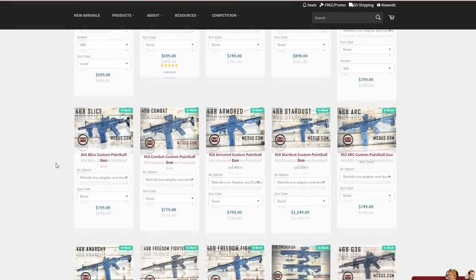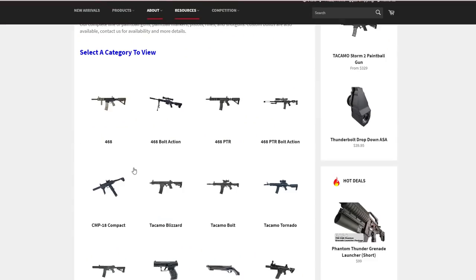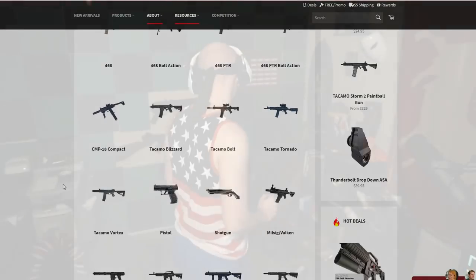They have tons of different mag-fed paintball guns at lots of different price ranges, so if you can't afford some of the higher end ones they definitely have lower end ones so you're not going to be breaking your bank. The one I bought is quite expensive and in my opinion definitely worth it, because what I want in a paintball gun is fun - I don't want something that shoots incredibly fast if I'm not going to have any fun using it.